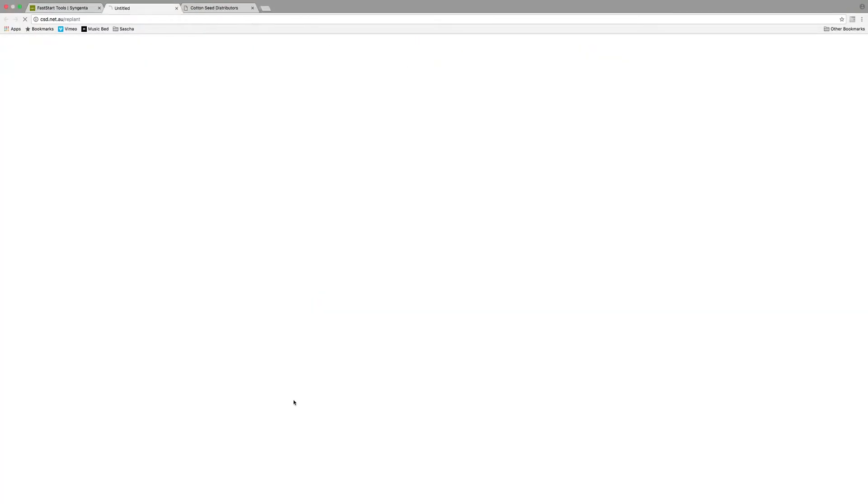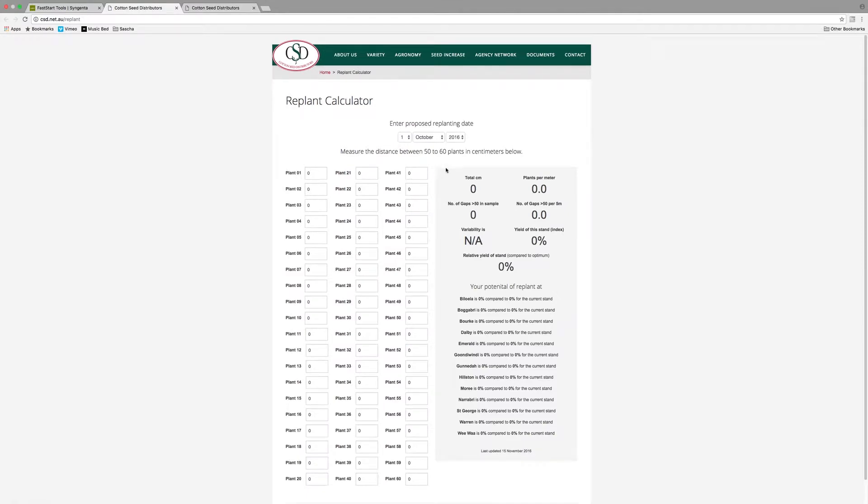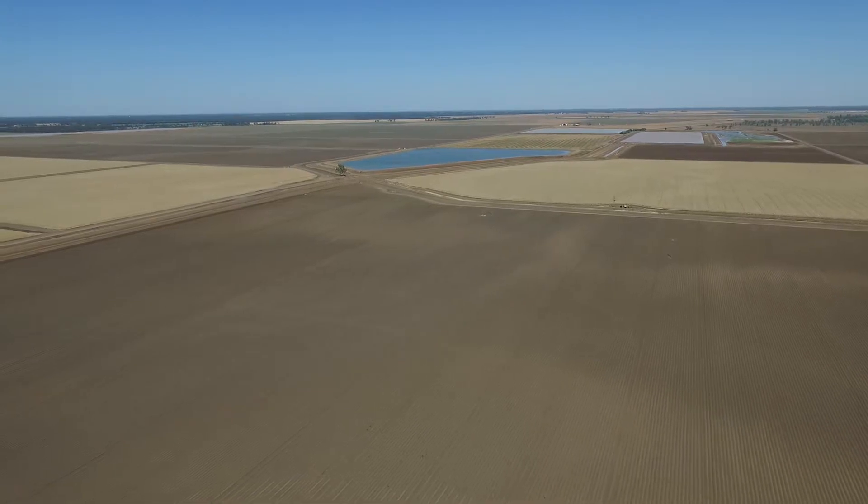There's the cotton rate planting calculator, which is a handy tool that serves as a ready reckoner for growers to work out how many seeds they need to put into the ground to achieve their desired establishment.